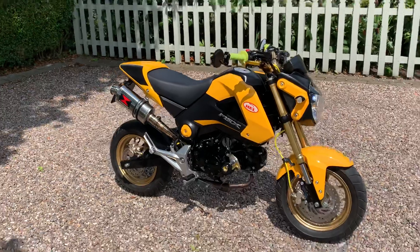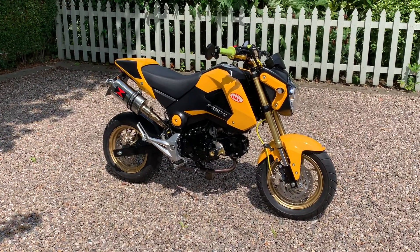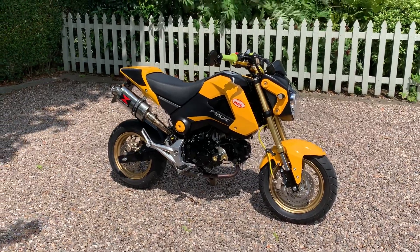There we go. Any questions, any queries — if you want to come and see the bike before you buy it, just give me a ring. Thank you.